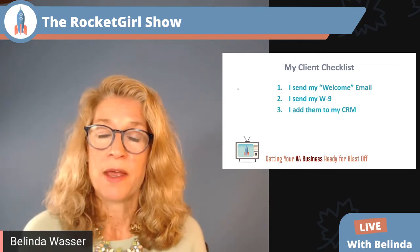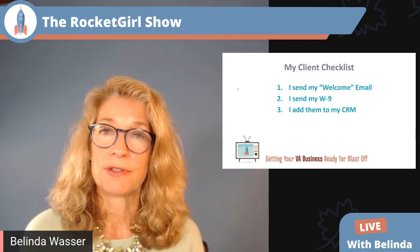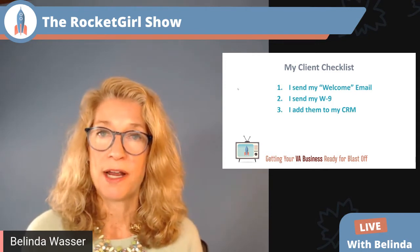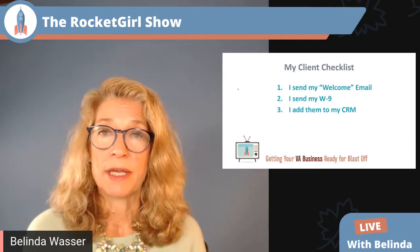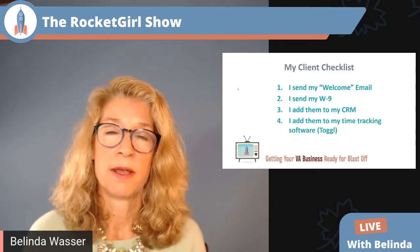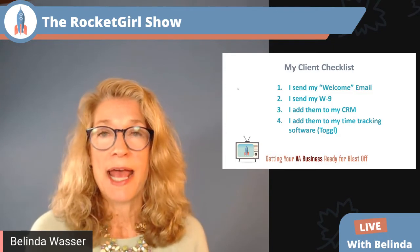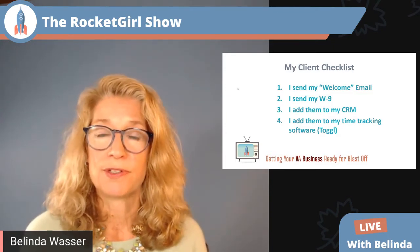Number three, I add them to my CRM. As part of buying their Rocket Girl debit card, they send me their address and preferred phone number, so I make sure that's in my CRM, which syncs with my phone so I know exactly who's calling. Number four, I add them to my time tracking software — most of you know I use Toggle.